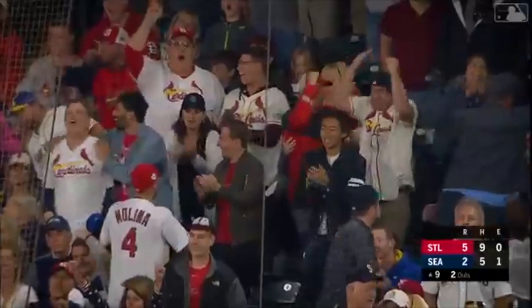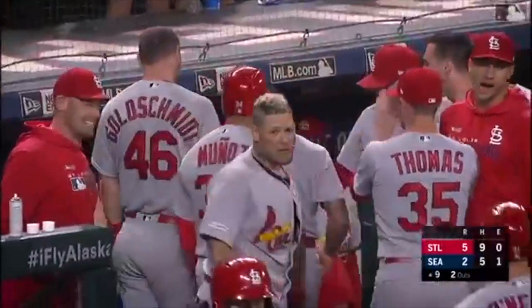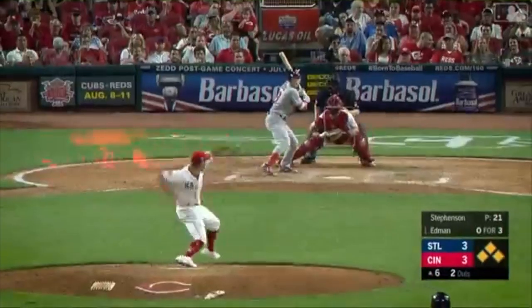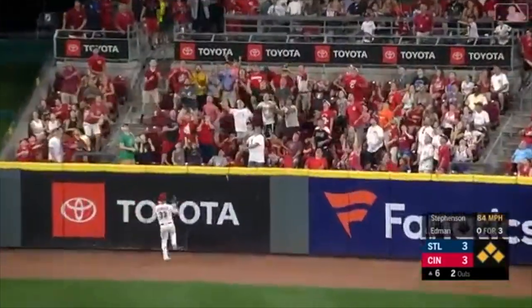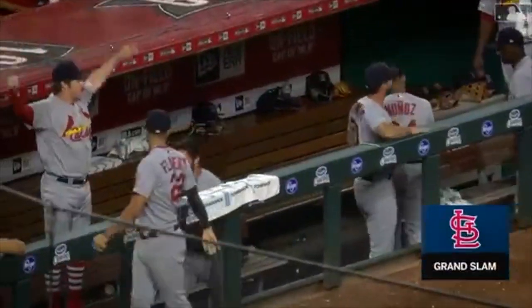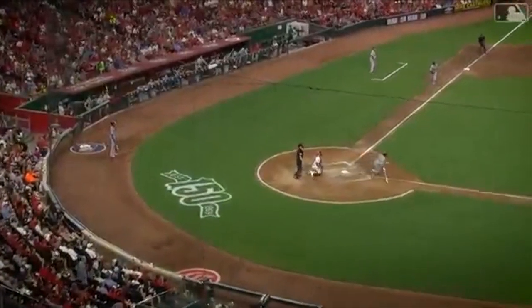Look at those guys — Tommy Edmond, you've got to be kidding me. His second pinch-hit home run. Somebody said he would give you a good at bat. There's Tommy Edmond, and Edmond hits it out to right center, hits it at the wall — gone! Tommy Edmond grand slammer, and the rookie comes through with a grand slam.